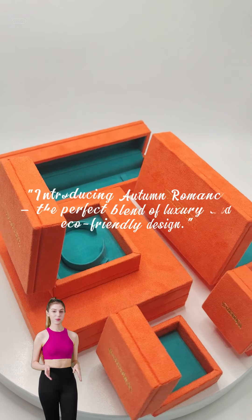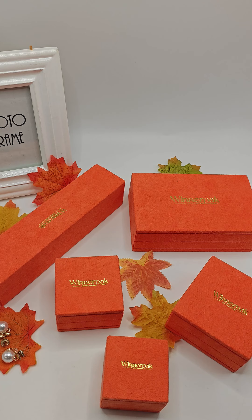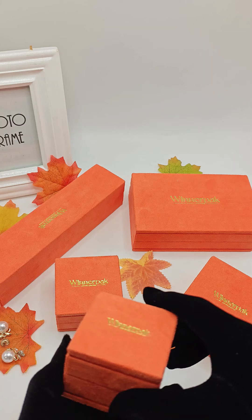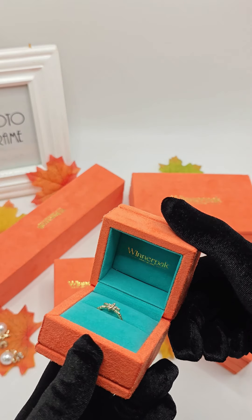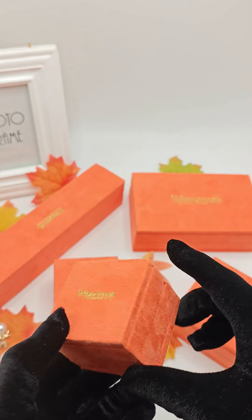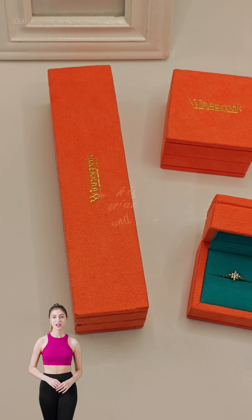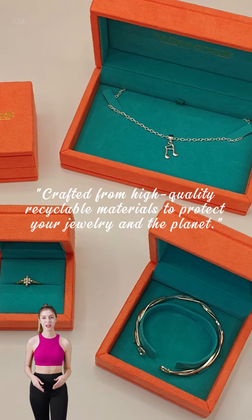Introducing Autumn Romance, the perfect blend of luxury and eco-friendly design. Crafted from high-quality recyclable materials to protect your jewelry and the planet.